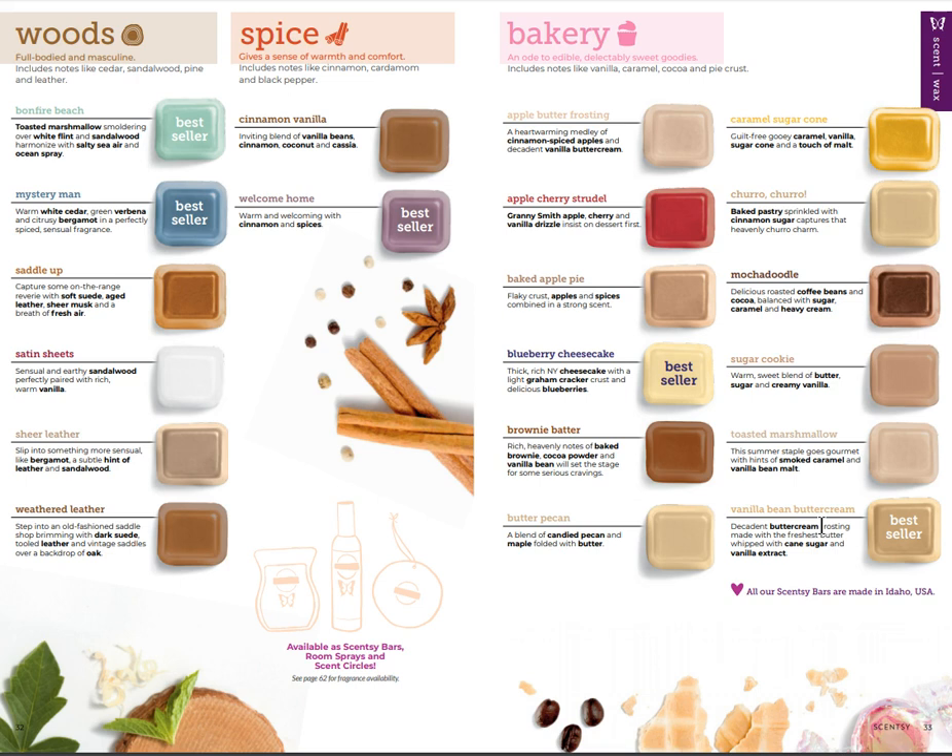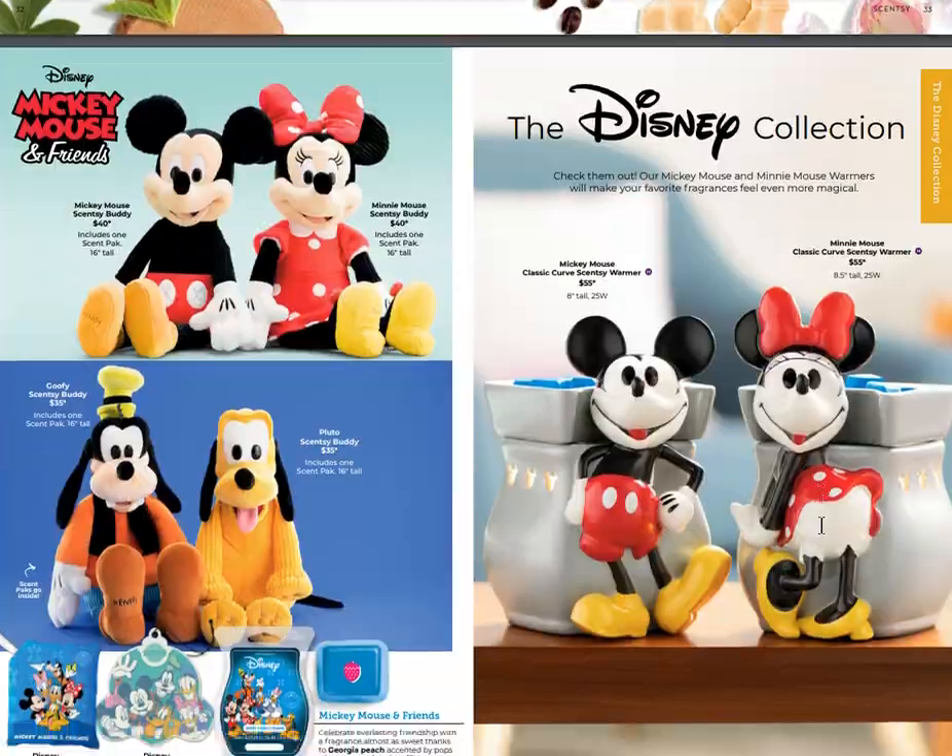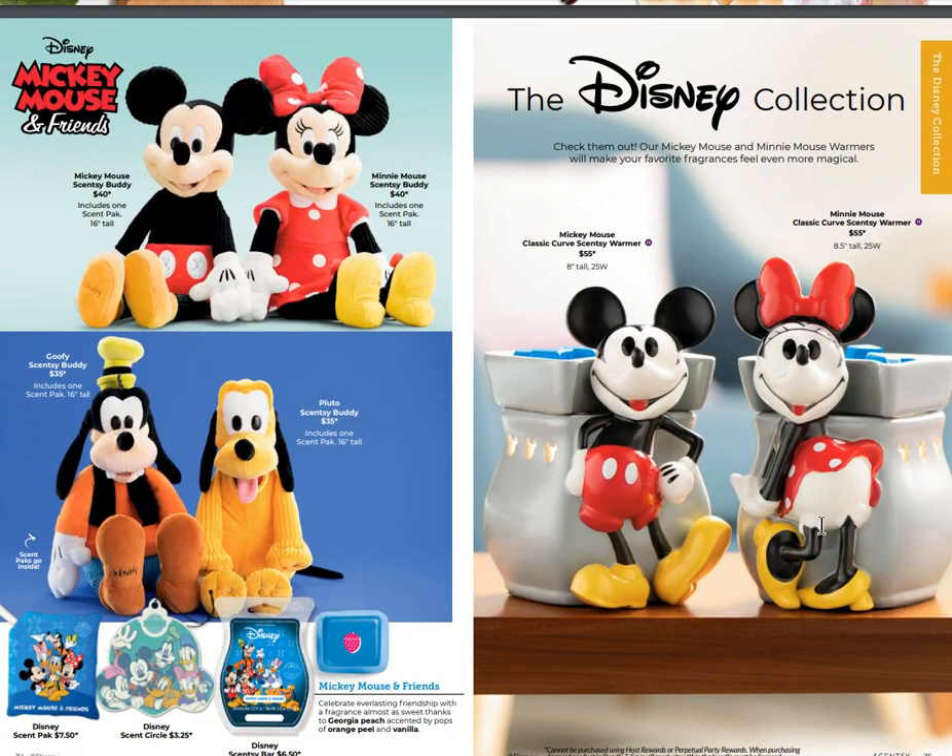Here you've got wood, spice, and bakery. We have the woodsy scents, some spicy ones, and of course our ever-loved bakery scents. Go ahead and pause the video to look at all these amazing scents and their descriptions - they're very well done. I promise that if it's something you've never smelled before, the description is going to be pretty accurate.